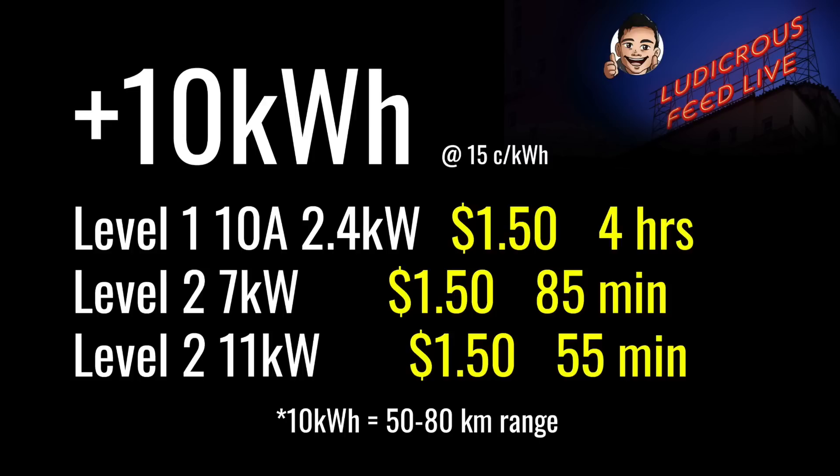A common question: how fast is EV charging, and is it worth upgrading to a Level 2 single phase or three phase specialized EV charger? To help with your decision, here's an example of how long it would take to charge 10 kilowatt hours — approximately 50 to 80 kilometers of range, about how much an average Australian drives per day. At 15 cents per kilowatt hour, 10 kWh costs $1.50 regardless of charge speed. A Level 1 10-amp charger at 2.4 kilowatts takes about 4 hours; a 7-kilowatt single phase Level 2 charger takes 85 minutes; and at 11 kilowatts three phase it takes 55 minutes. No matter the scenario, you can comfortably charge your EV overnight.